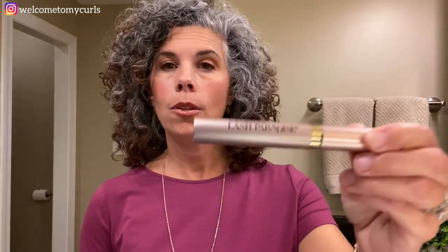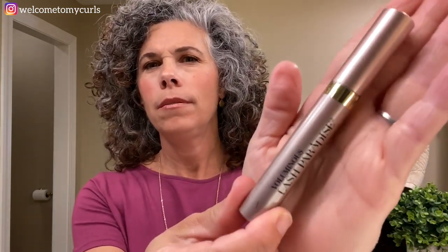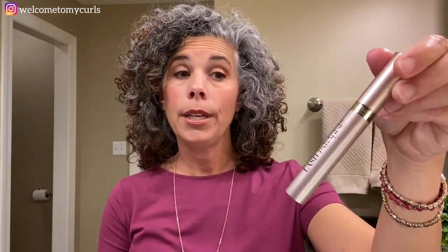Next is my mascara — L'Oreal Voluminous Lash Paradise. I have said before I am not going to pay 30 or 40 dollars for mascara. I get this at Walmart for about eight dollars and it lasts a decent amount of time. I don't have huge eyelashes — I just want them to be fuller, not necessarily longer. Lash Paradise gives me the volume I like and the staying power. I do not use the waterproof version — I can't stand waterproof mascara. L'Oreal Voluminous Lash Paradise. Really good stuff.